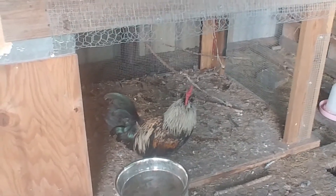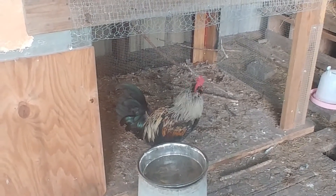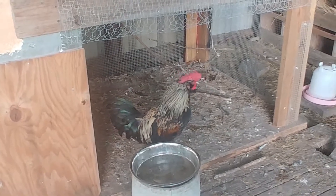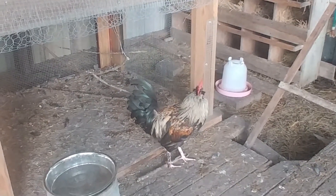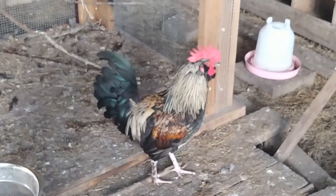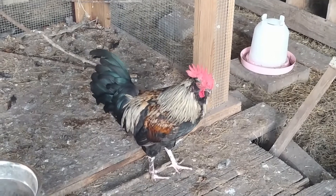This one right here is really what I would consider our more dominant rooster. He definitely acts like he is in charge. He was the first one that started crowing, and he crows a lot. He is definitely our large and in charge rooster. And I think he knows I'm talking about him.